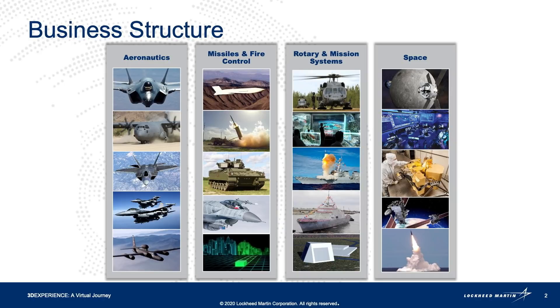Lockheed Martin consists of aeronautics such as F-35, C-130, Advanced Development Program Skunk Works, missile and fire control, rotary and mission systems as it relates to helicopters, naval ships and upgrades, and space as it relates to GPS and satellites.